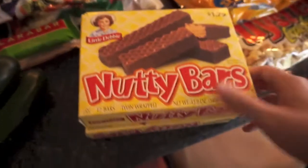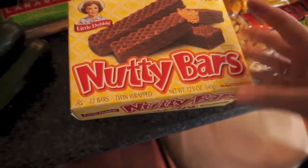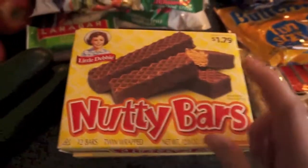Oh, and I also got some nutty bars. It was cheaper to buy two of the smaller packs than the 12-pack. I've been really loving these.